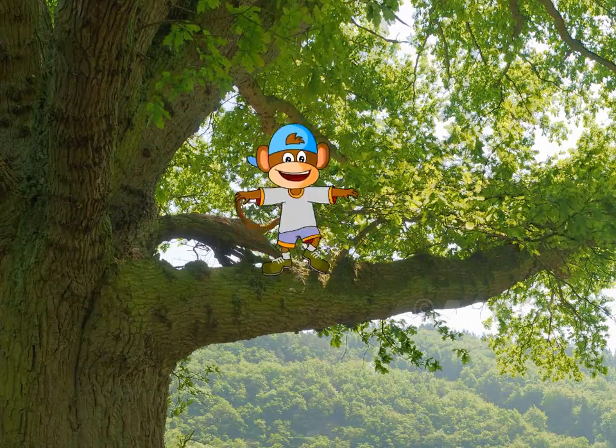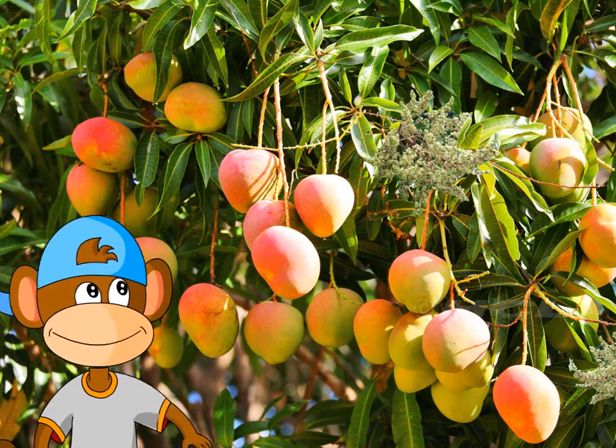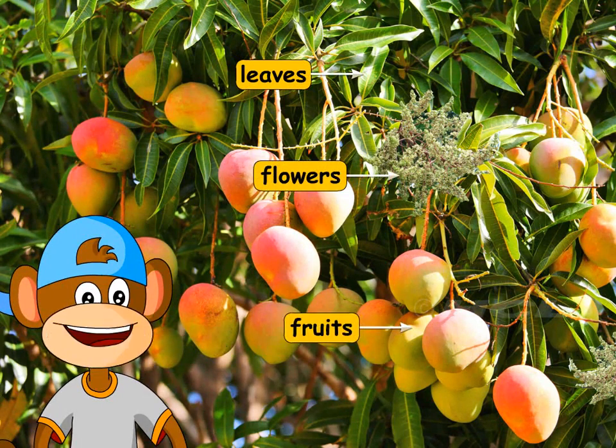From the trunk grow many branches. The branches bear leaves, flowers and fruits.